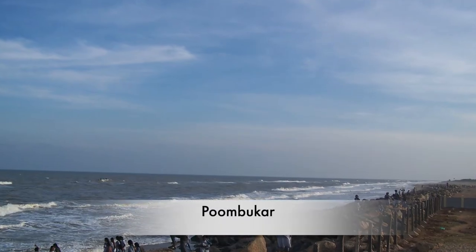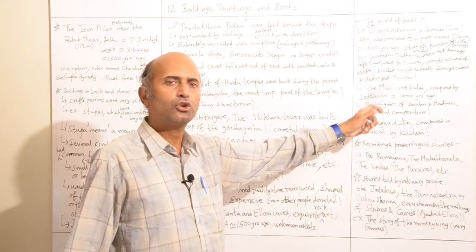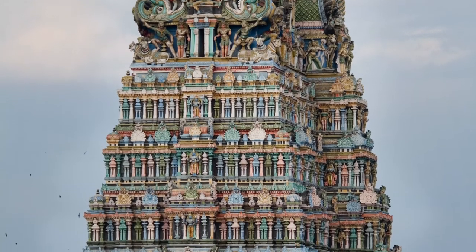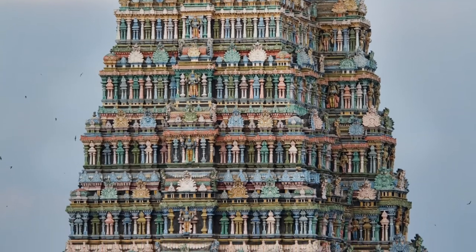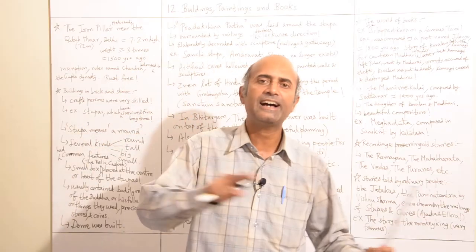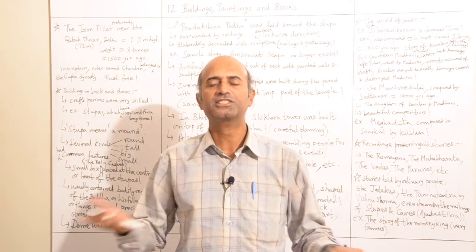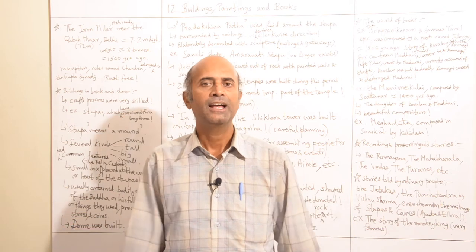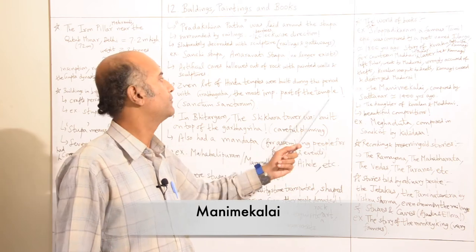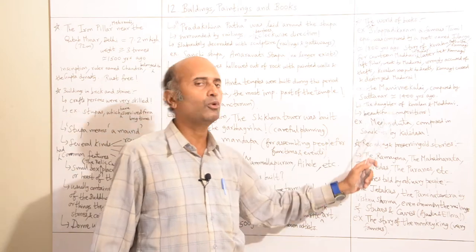They lived in the city of Puhar, a seaport on the south-eastern side of India. Later on, Kovalan and Kannagi left Puhar and went to Madurai, where he was wrongly accused of theft by the king and was wrongly put to death. Kannagi then cursed the entire kingdom and destroyed Madurai. In this way, Kannagi got justice for her husband and for herself.